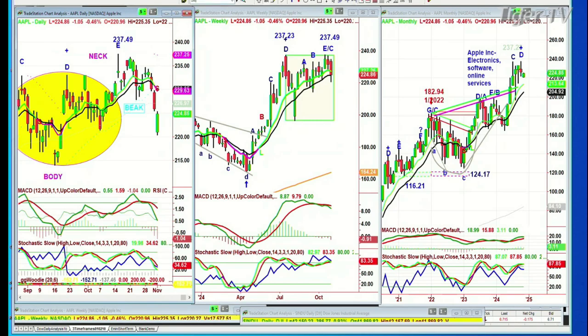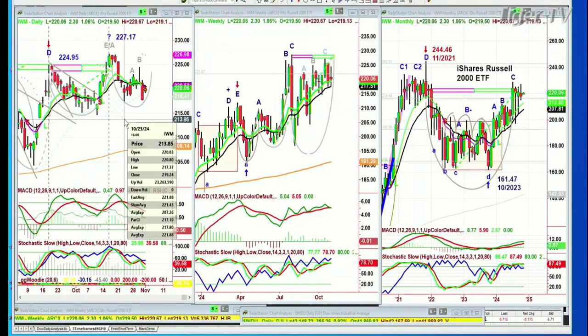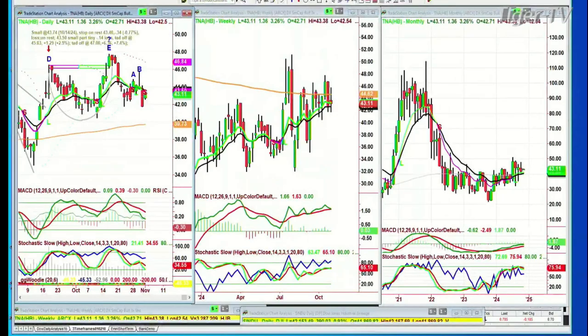The IWM made a double top: 224.95 back in September, pulls back, makes a cup formation, challenges that, breaks above it, goes to 227.17, then pulls back. I drew in that I think there's a cup formation that should go to a W formation. As long as that low made on the 23rd of October at 217.37 holds, there could be a bounce — and there is a bounce today. If I had the TNA, it opened at 42.71 and closed yesterday under 42, so I think we would have missed it because it gapped up. TNA is three times long the IWM and it would have just been a trade.